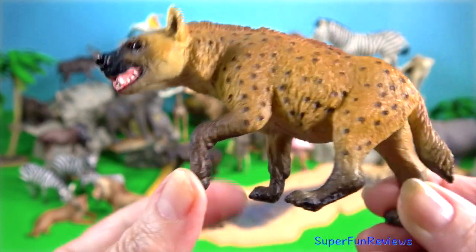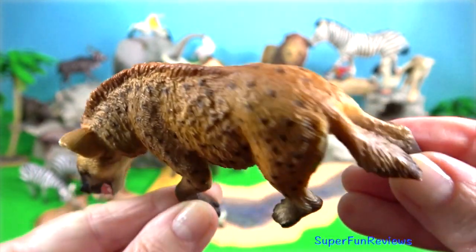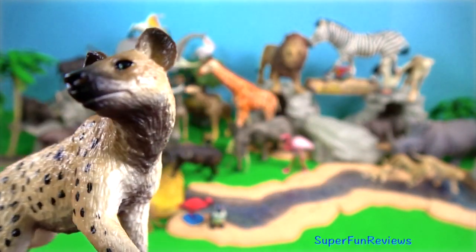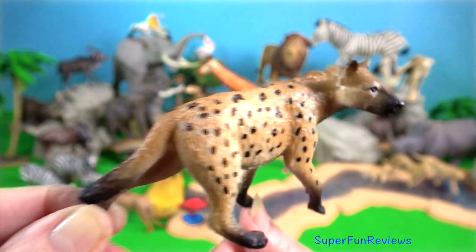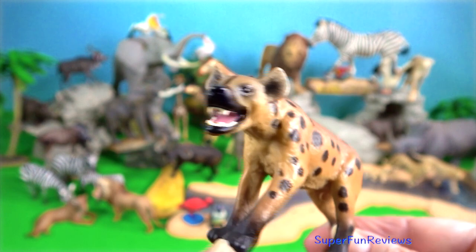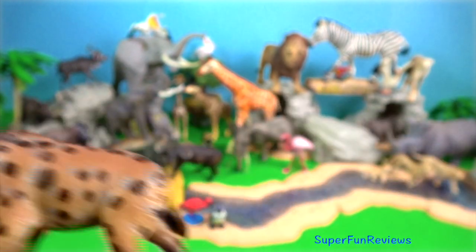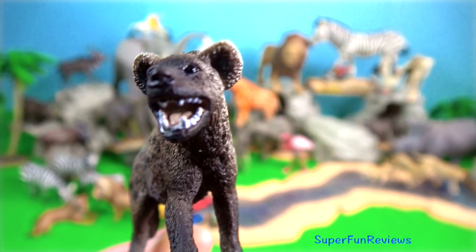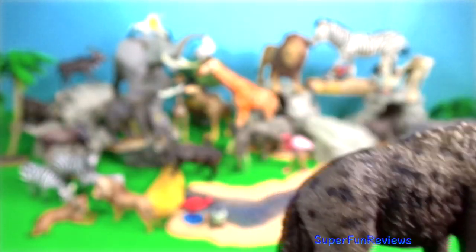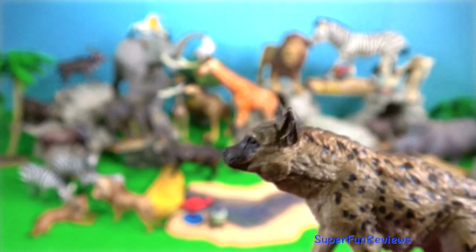Hyena. Females are extremely masculinised and the genitalia of females are almost indistinguishable from those of the males. The clitoris is enlarged and looks like a penis and is capable of erection. Females also have a pair of sacs in the genital region which are filled with fibrous tissue, looking much like a scrotum but covered with more hair. Thus males and females look extremely similar. The female has no external vagina and must urinate, mate and deliver young through the urogenital canal that exits through the pseudo-penis. Clans are matrilineal and females are dominant over males.